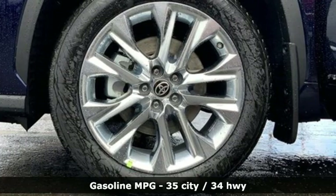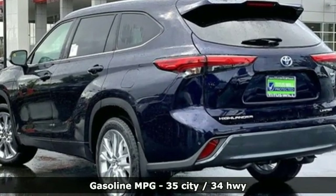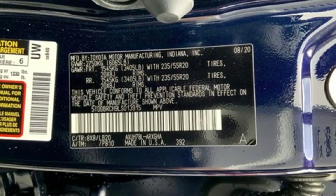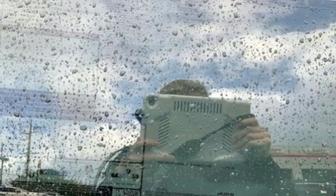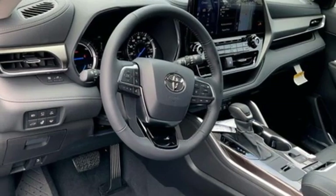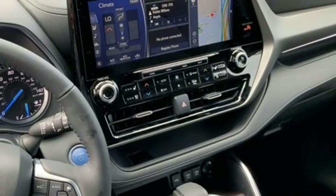Inline four-cylinder engine, dual-zone climate control, integrated navigation system, rear parking sensors, heated steering wheel, Wi-Fi hotspot, streaming audio, express open and closed sliding and tilting sunroof, memory exterior door mirror settings, and front heated and ventilated leather bucket seats.